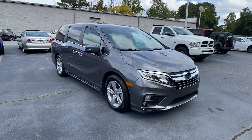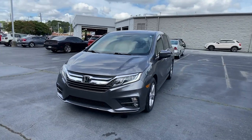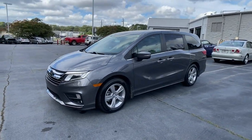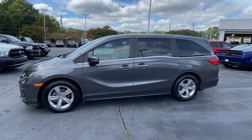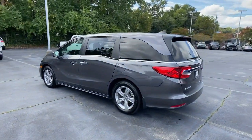Can you see yourself in the 2019 Honda Odyssey? This vehicle is an outstanding buy with fewer than 25,000 miles on the odometer. You'll feel safe and relaxed on every excursion in this comfortable and stylish Odyssey.